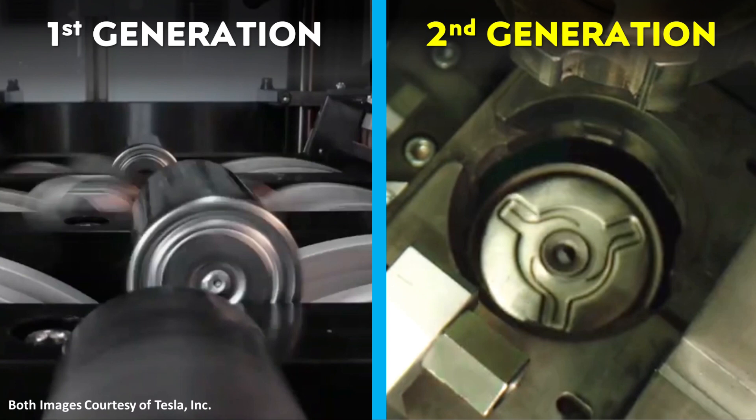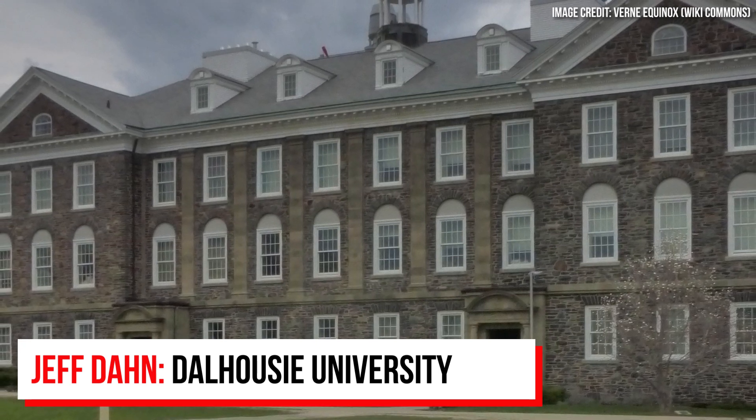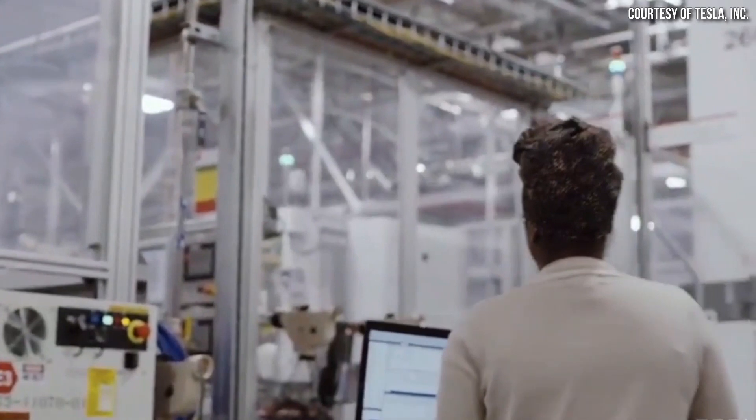These test 4680 battery cells are generally transported to a separate facility to be analyzed and tested. We know that Jeff Dahn and his team at Dalhousie University in Canada have a research contract with Tesla and do a lot of battery cell testing for them, so very likely a number of these test cells get sent to his facility. However, I was also made aware of a separate secret test facility that Tesla runs that is much closer, which can shorten the feedback loop from iteration to tweaking since they can test quicker than sending cells all the way to Dalhousie University.